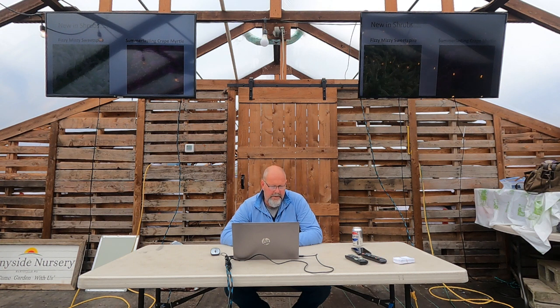Sweet spire — I wish more people grew itea. It's a great shrub with beautiful red fall color and fragrant white flower spikes. The new one is called Fizzy Mizzy. I like itea for fall color, summer fragrance, and it tolerates a little more moisture, especially in winter months. Also, I never thought I'd say this ten years ago — but I'm probably going to plant a crepe myrtle in my yard this year. We get warm enough in summer now to get them to bloom.